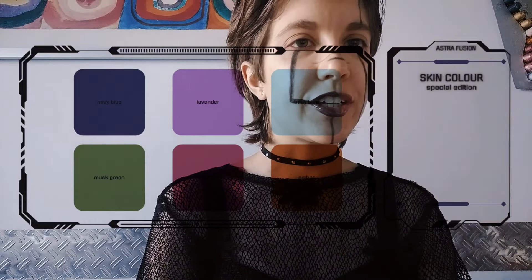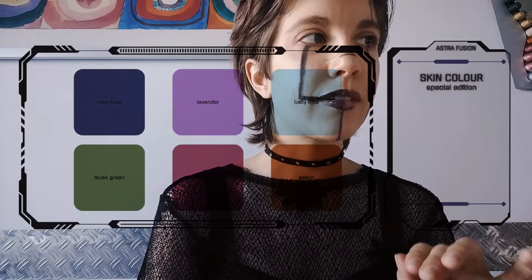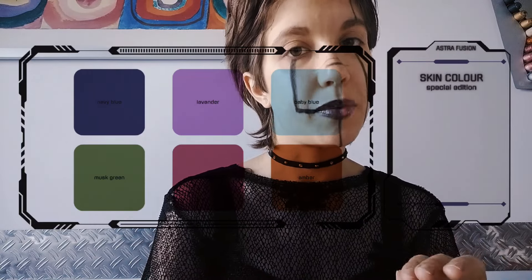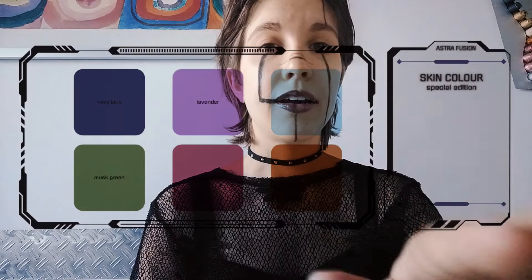The special edition skin colors are navy blue, lavender, baby blue, musk green, mauve pink, and amber. I think that lavender is really pretty, but feel free to choose whatever you want, or just click on the empty space if you do not want to select anything from that category.